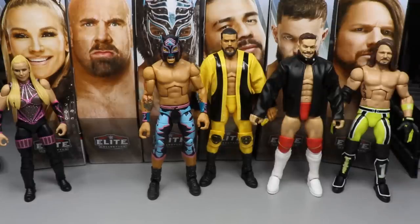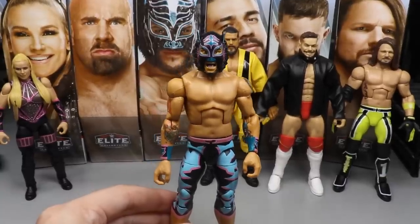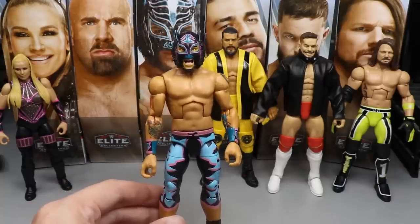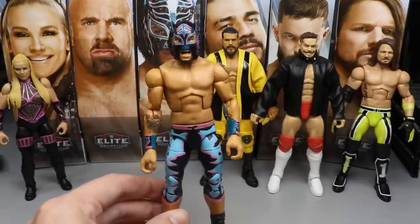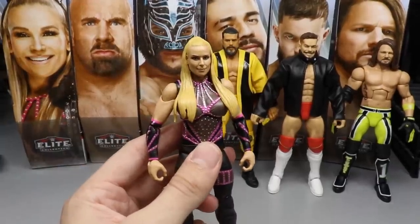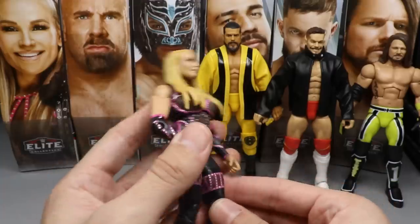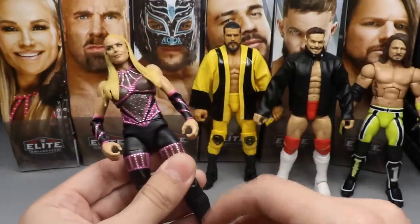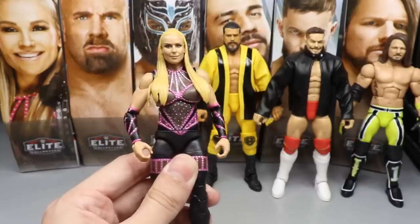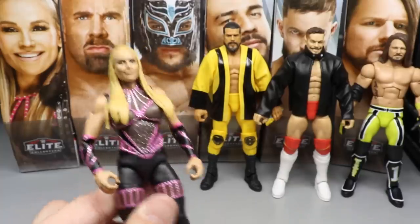At number five — this one was pretty tough, but ultimately I'm going with Lince Dorado. I do like this Lince Dorado a lot — it's a really strong figure — but I don't like it as much as the others. I think it is better than Goldberg though. At number four I'm going with Natalya. This figure is really excellent — one of the better women's figures of the year by far. The double-jointed knees and detail and head sculpt are damn near perfect. The only deduction is the lack of ankle pivot.